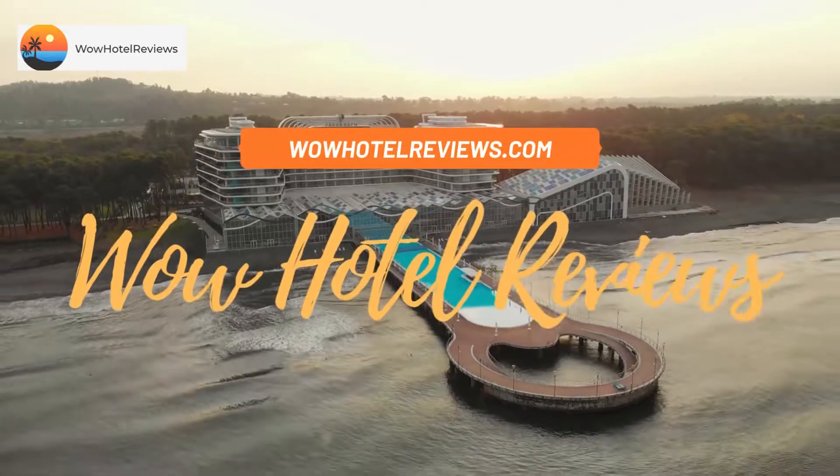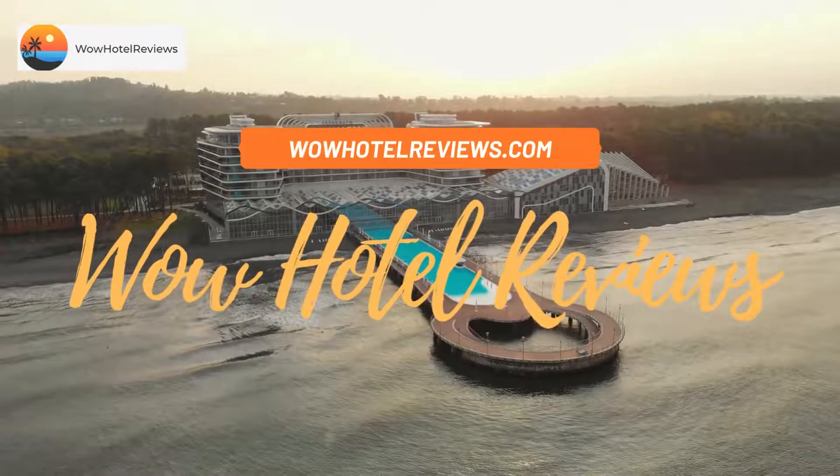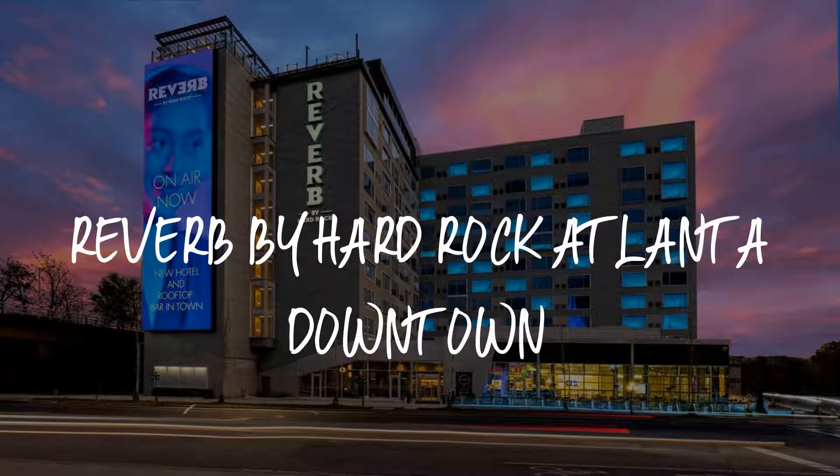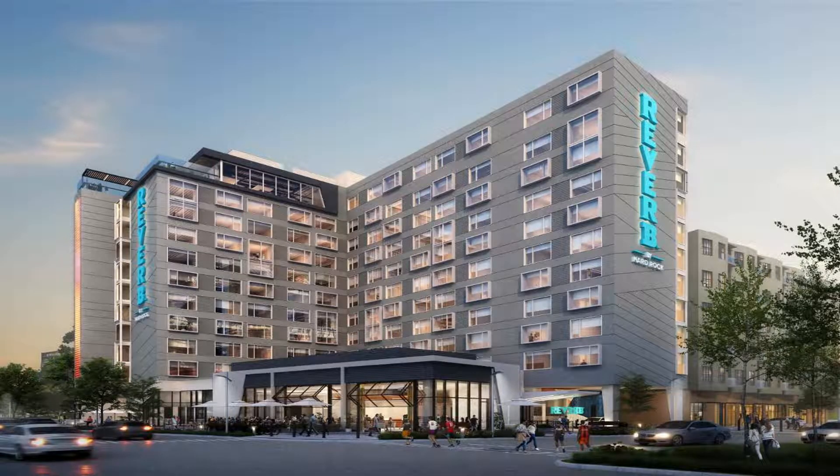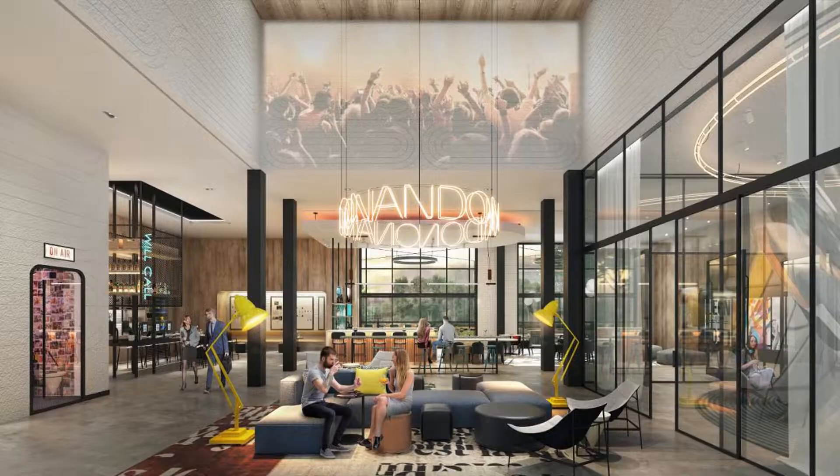Hello guys, welcome to Wow Hotel Reviews. Today I am reviewing Reverb by Hard Rock Atlanta Downtown. It's a four-star hotel. Please use our booking.com link in the description to book the hotel and get special pricing.